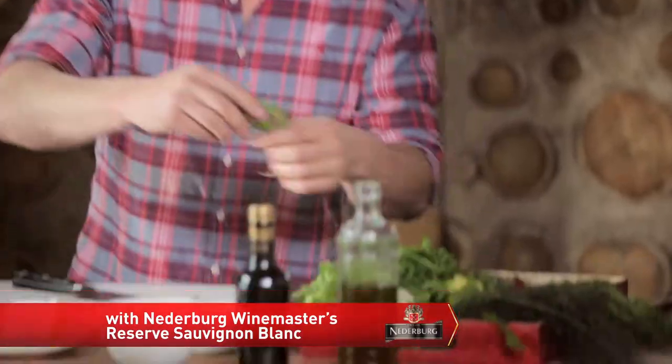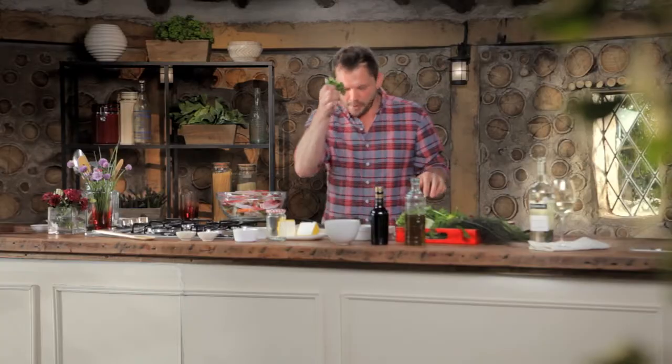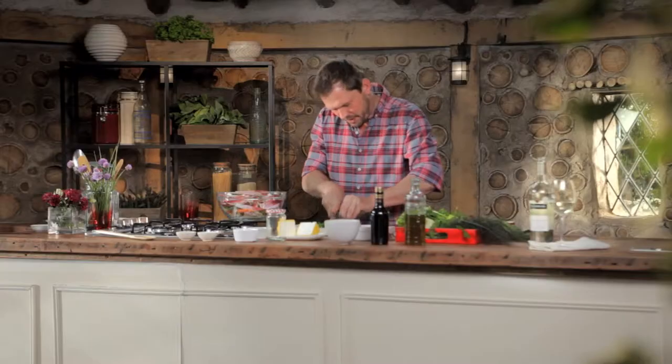Now for a few herbs. We've got lovely tarragon, fennel tops, and of course a nice bit of fresh parsley. Chop them up lovely and fine.